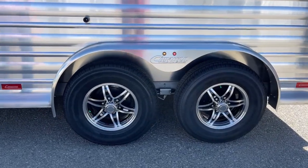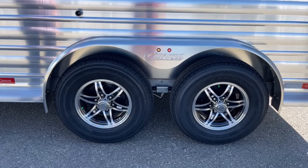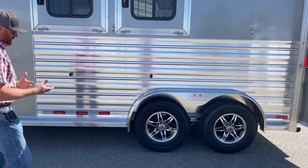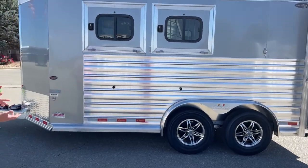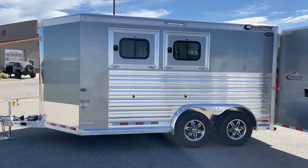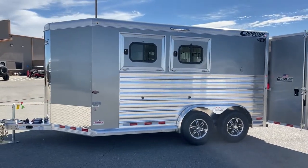You get those aluminum wheels standard, whether it's just silver or you can go with a black option like this as well.